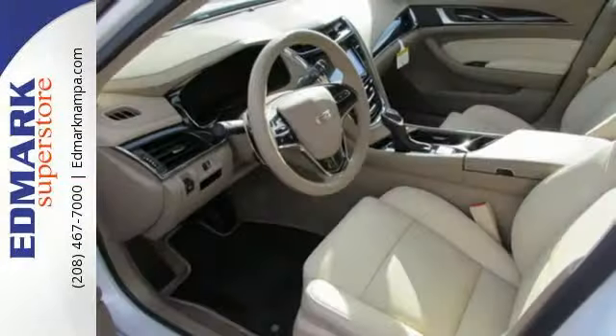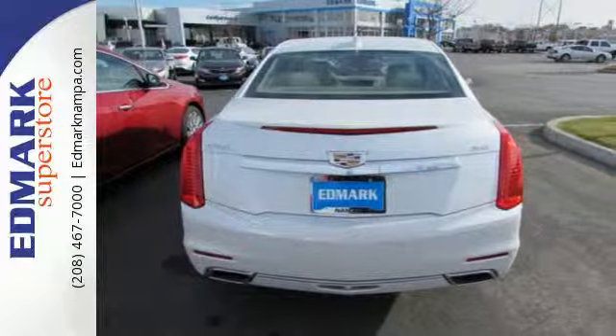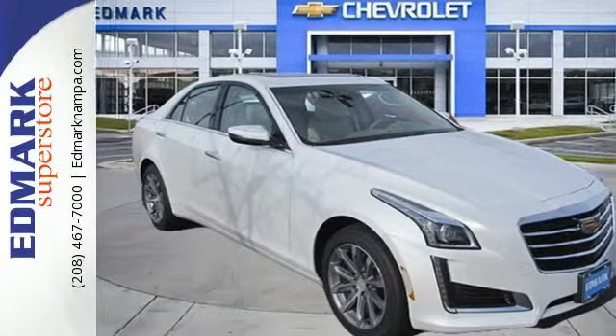The refined cabin also pampers you with dual-zone climate control, Bluetooth and a wireless charging pad. You'll never lose focus of your outside world with a rear-vision camera, along with ultrasonic rear parking assist to help you into tight spots.